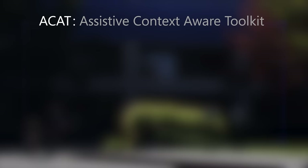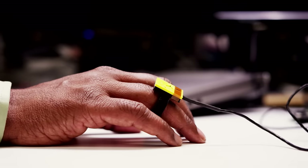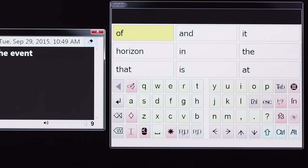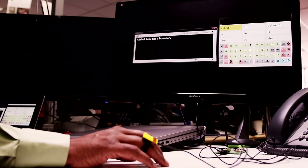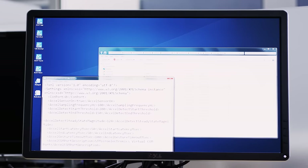We wanted to build a more open platform that allowed us to really quickly configure and change things so that we're constantly iterating and trying — bring in different word predictors, bring in different sensors, change the UI — all of these things by way of just maybe changing XML files rather than doing a lot of coding.